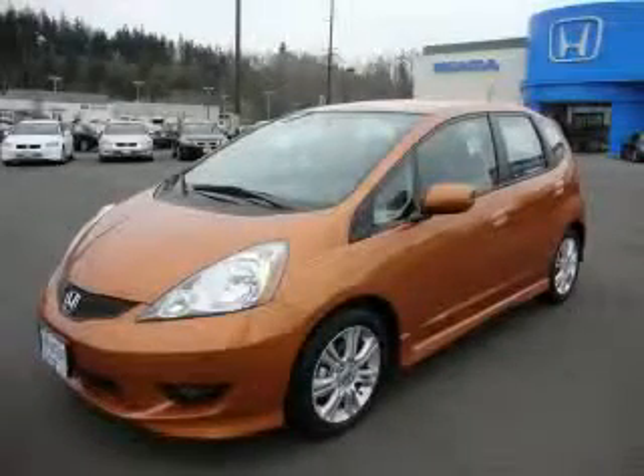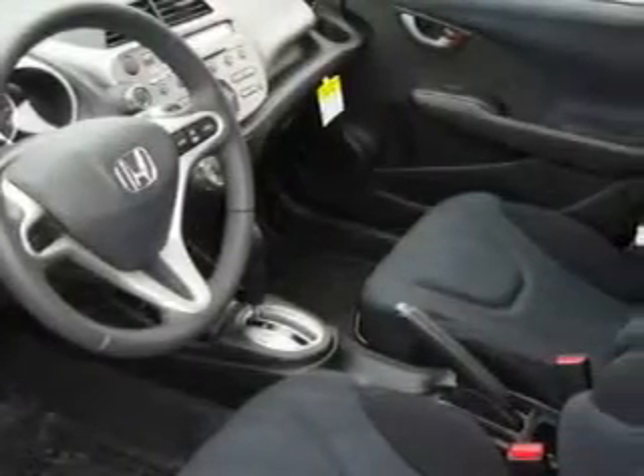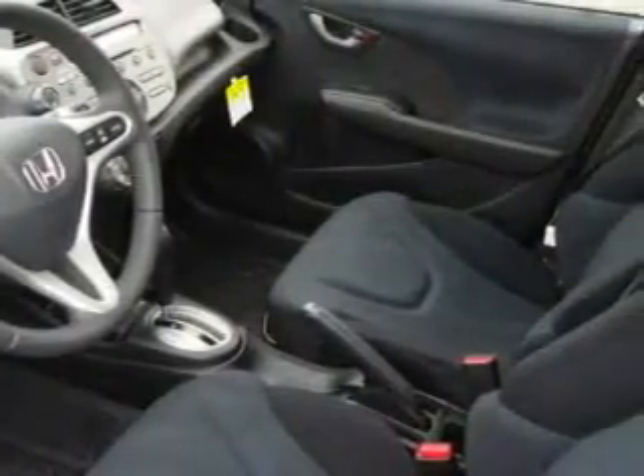This is a brand new 2009 Honda Fit, a car which embodies your priorities. This Honda's list of numerous features includes power windows, cruise control, a CD player, and it's easy to see why this automobile is an excellent choice.